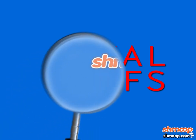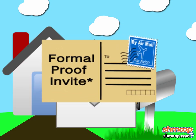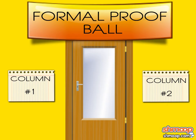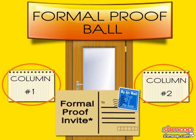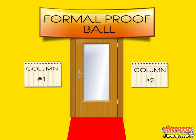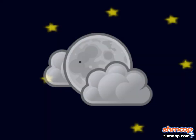Formal Proofs, a la Shmoop. Dear Sir or Madam, you are cordially invited to attend the Formal Proof, a black-tie event exclusively for geometers of the highest esteem. Upon arrival, please form two columns and show this invitation at the door for admittance. A-list members from all circles of the geometric world will be in attendance, so please wear your best surface area and enjoy live music, complimentary cheesecake, and a night to remember.